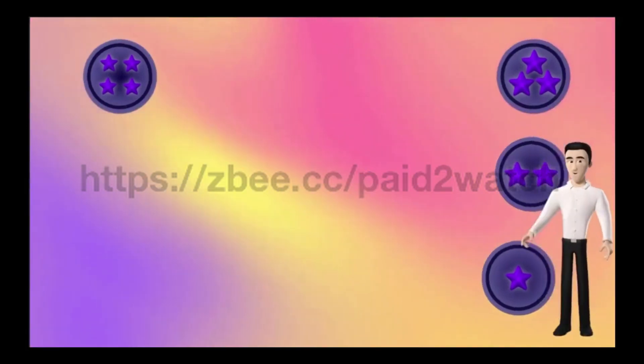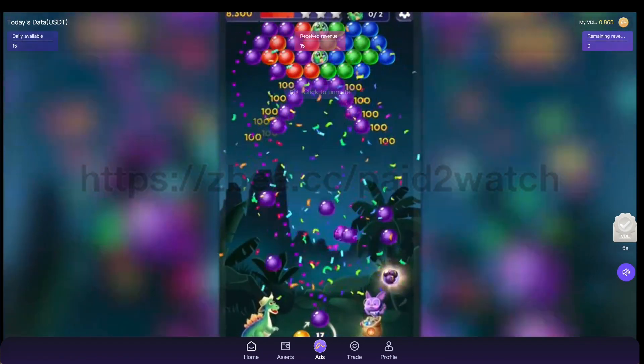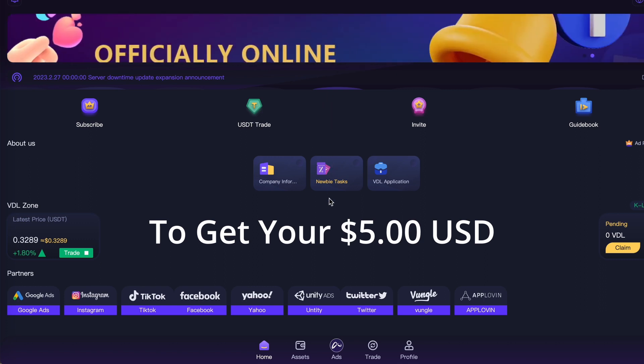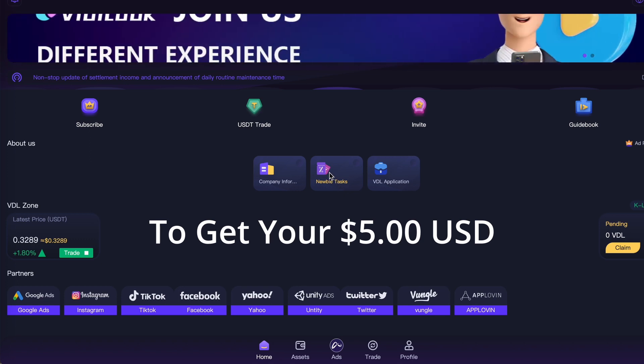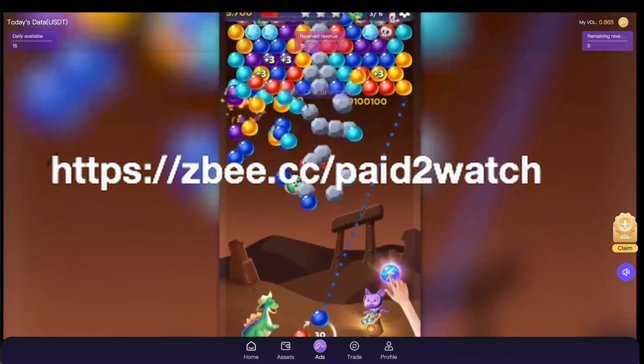I've also figured out various ways to earn more with VDL with no additional purchases. To receive that information and for more tips, join my team by simply using my link in the description to create your free VDL account and claim your $5. Also join my free Facebook group if you'd like to discover similar opportunities like this. Links in the description.